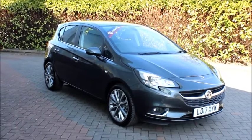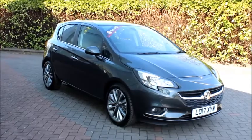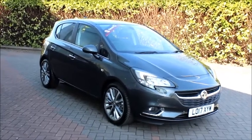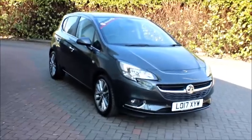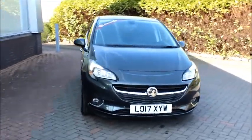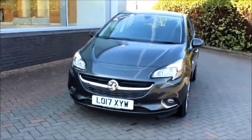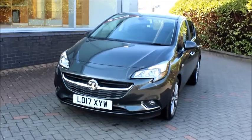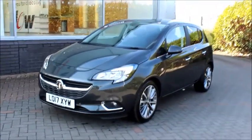Welcome to Nell Vauxhall. Here today we have a Vauxhall Corsa Elite Ecoflex 1.4 petrol, fitted with a manual gearbox and finished in quantum grey metallic paint. The vehicle was first registered in May 2017 and as you can see is on a 17 plate. It has a warranted mileage of just five miles and an impressive fuel consumption of 54.4 miles per gallon.